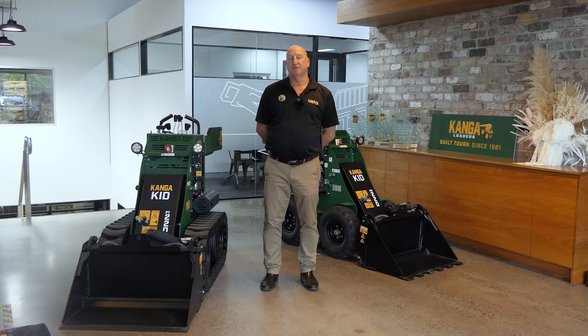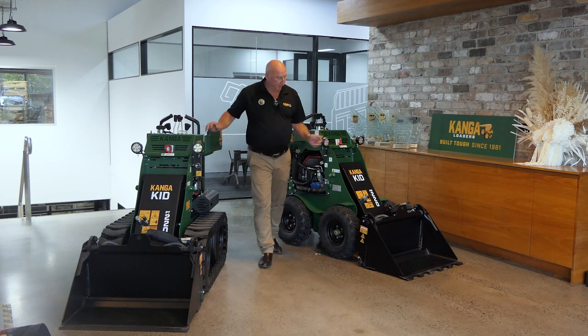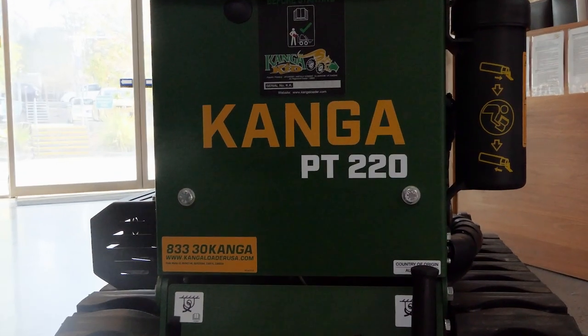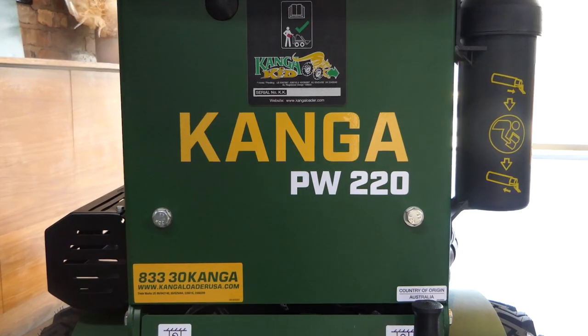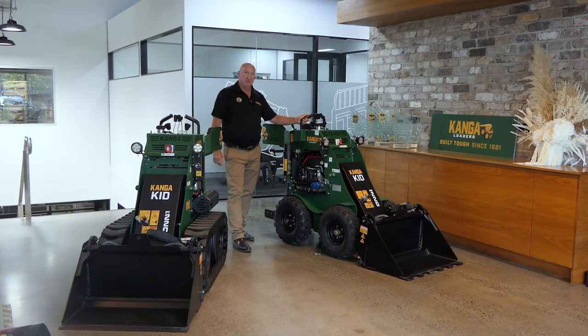The two models which we will be introducing in the KID range — these ones I've got behind me — the track version is a PT-220 and the wheeled version is the PW-220. Everything else they're identical machines, except of course for the drive system: track versus wheeled. So depending on your application, that determines what style of loader you'll be looking at.